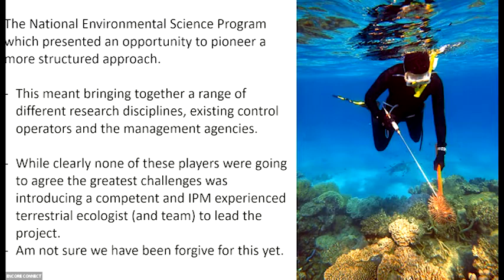And then, to add insult to injury for a lot of these players, to introduce a terrestrial — and I will say competent — ecologist and his team, a competent and experienced integrated pest terrestrial ecologist, to actually lead the project. I remember ringing Dave up and suggesting it to him and he said, 'You're trying to ruin my life,' and I said, 'Yeah.' But that was a new step — to bring in a whole different discipline of science into the management of Crown of Thorns in a marine environment. Big step.